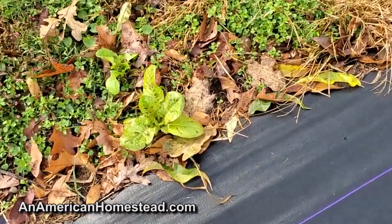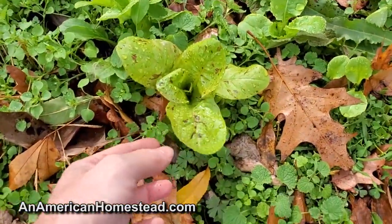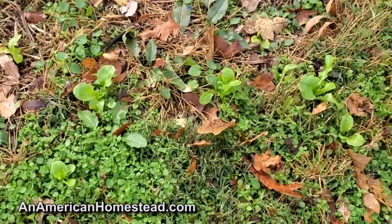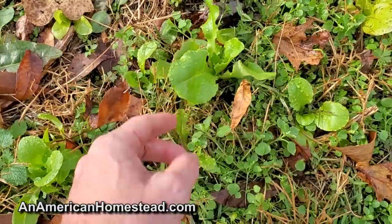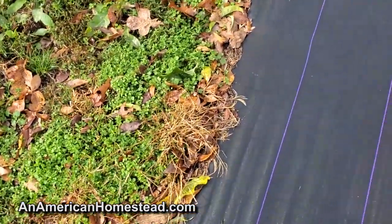On the side of the garden I have a lot of volunteer lettuces coming up from seed that spread - there's a Jericho, there's a little lettuce coming up too, different lettuces all over. That's a butter crunch - but all edible. You can always harvest these young tender leaves until the freeze takes them away and they're delicious.